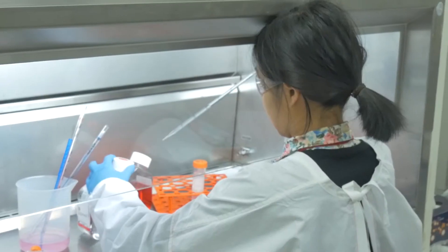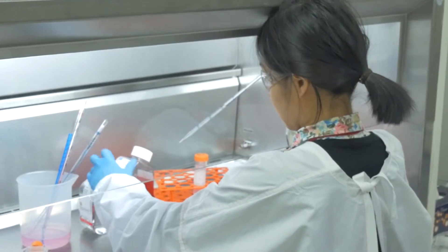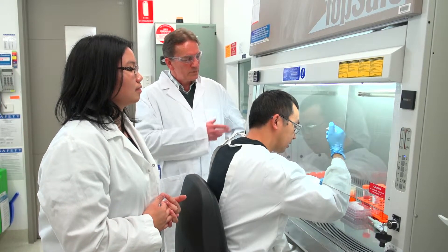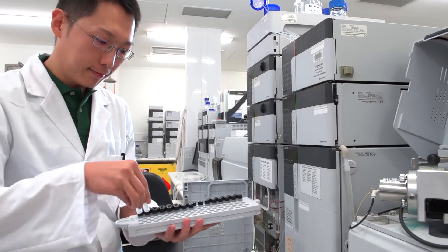There are certain areas of drug delivery which we're really well known for, and we're particularly strong in oral delivery, but we're also very strong in the emerging area of nanomedicine, where nanotechnology is being used to target drugs to particular organs and particular tissues.